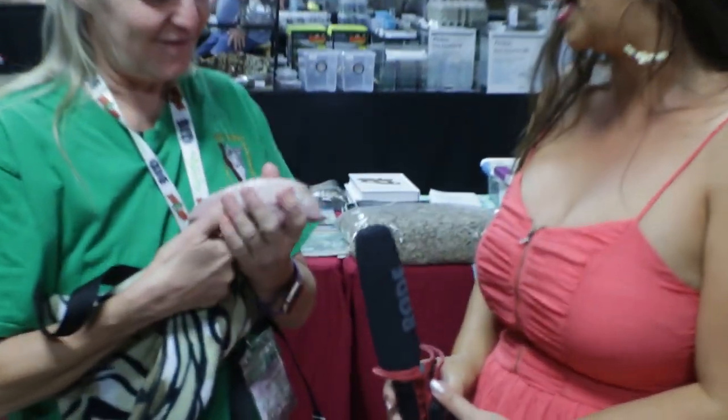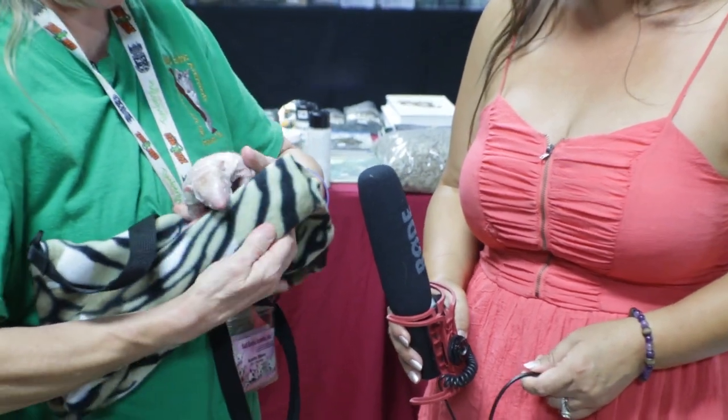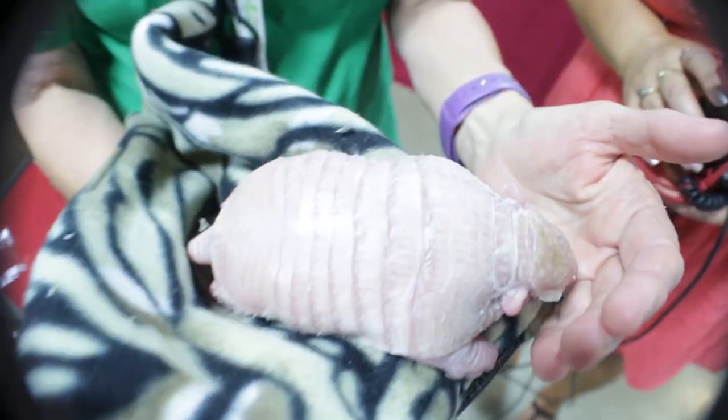Tell us about this guy. This is a three-week-old six-banded armadillo. Originally they come from South America. Right now you can see he doesn't even have his eyes open — he's being bottle-raised.